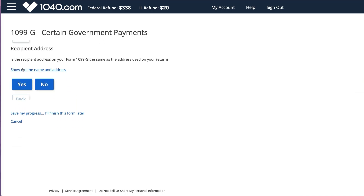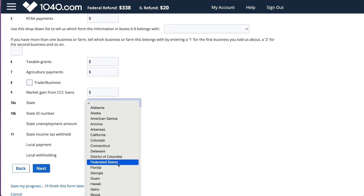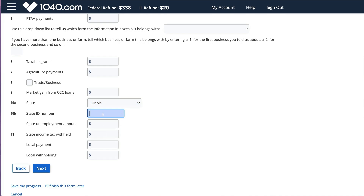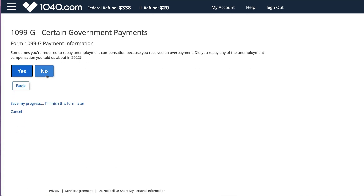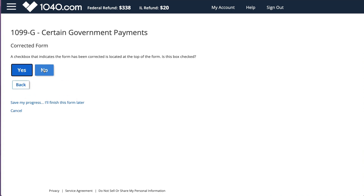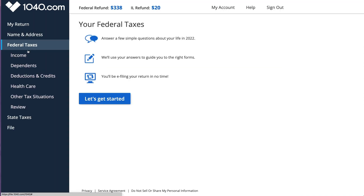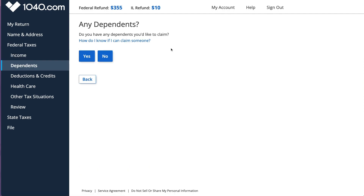If you have both unemployment and a state refund, provide that information for both. If you got a refund, you need to specify whether you used the standard deduction or itemized deduction in the prior year, because some of it could be taxable. If you had withholdings - many times with unemployment you have 10% or higher withholdings - make sure you list those to get credit. Many people who get unemployment also have state withholdings, so list that on your form too. If you want to list dependents, you can select that, then go to deductions and credits.